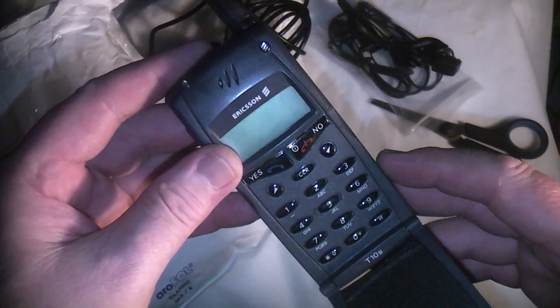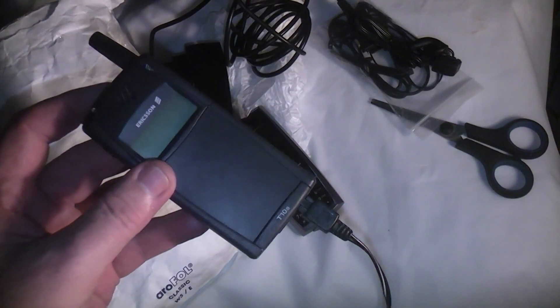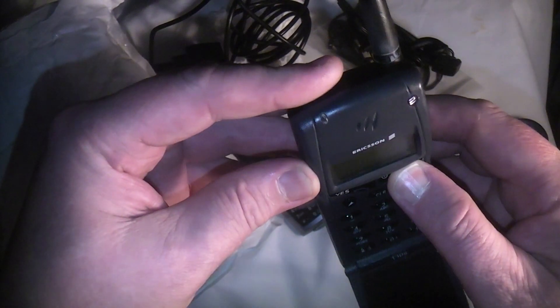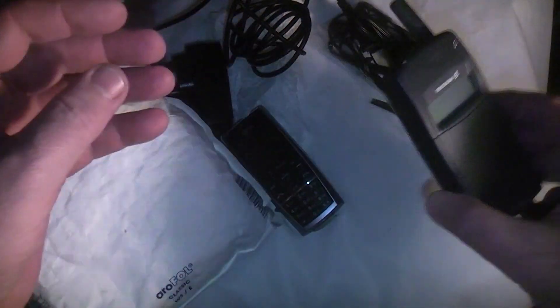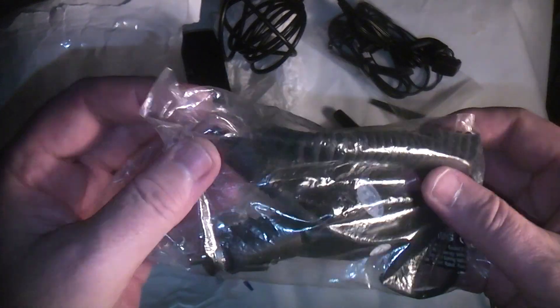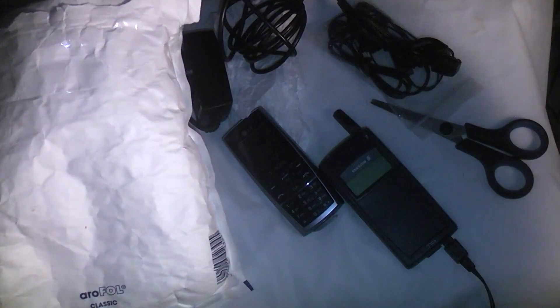That doesn't look very hopeful. Just checking the plug is in and everything's running as expected. That really does not look hopeful - you normally get a light flashing off this charger. But there is still a chance that it will fire up at some point. Let's see what else is in here, because if this handset is broken I won't be accepting it.